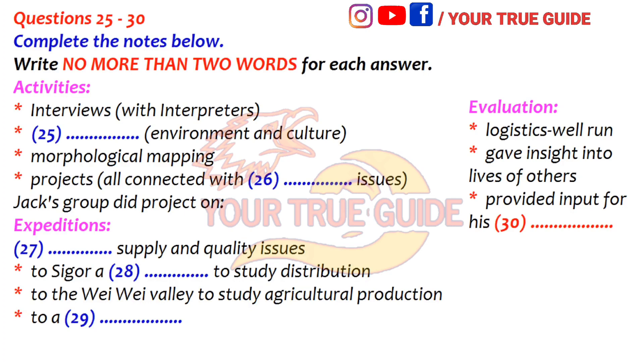We had some good trips out as part of the course. We went to a market town called Sigour — that was to study distribution. And to look at agricultural production, we went to the Weiwei Valley, which is an important agricultural region. And we did a trip to a national park on the last day, on the way back to the airport at Nairobi. But actually, there was lots of wildlife at the field centre — vervet monkeys, baboons and lizards. It does sound good. It was excellent.